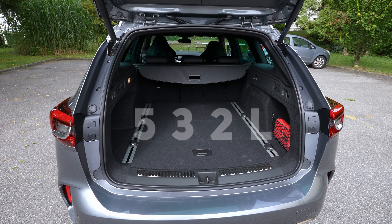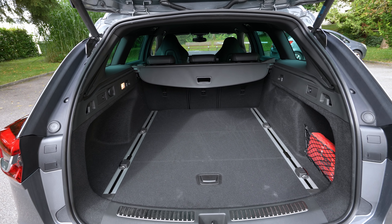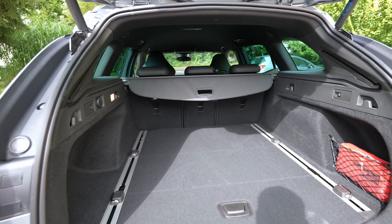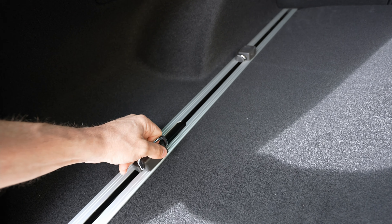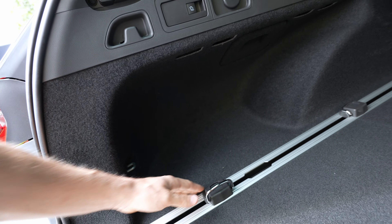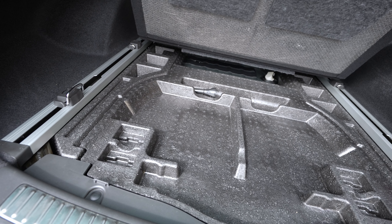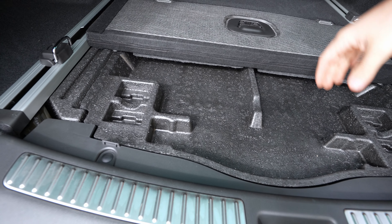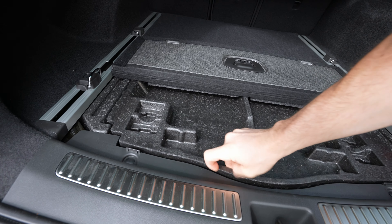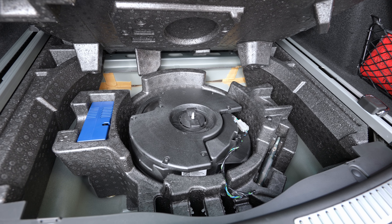The trunk is one of the most spacious in this class — Opel is known for space. There's a big entrance with an aluminum scuff plate, a flat floor for easy loading, adjustable hooks, a storage space on the left side, and a medical kit on the right. Under the floor there isn't much space because the all-wheel-drive system is housed there, but you still have some storage.